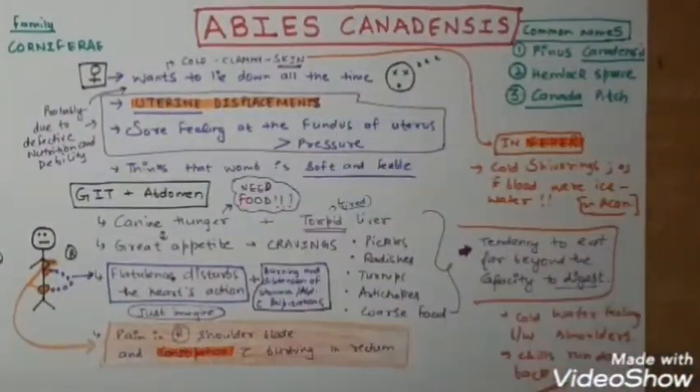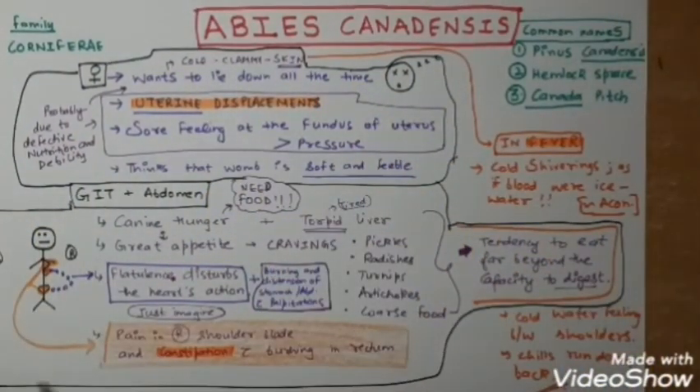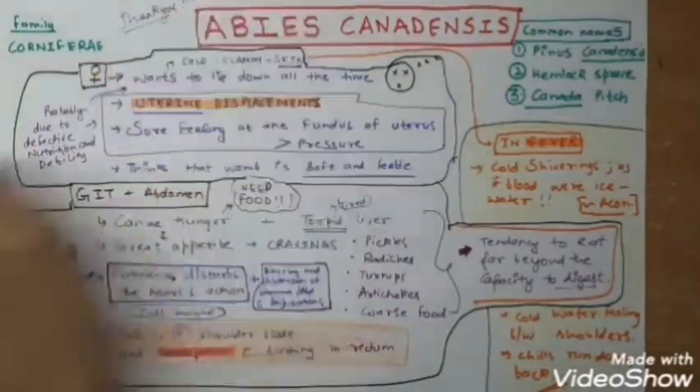This is pretty much about Abies canadensis. The important symptoms to remember are uterine displacements, constipation, and fever symptoms. I hope you liked it. Thank you for watching.